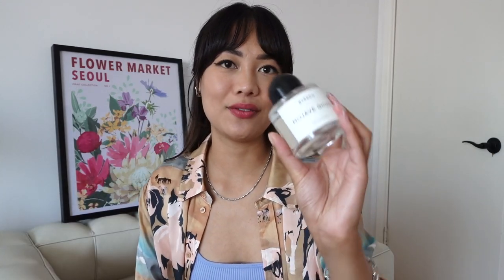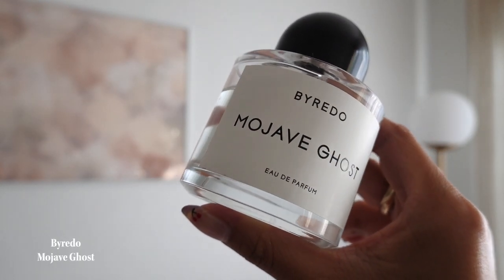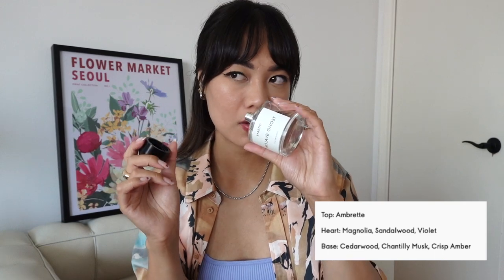Now jumping into perfumes — I have two favorites this summer. The first is the Byredo Mojave Ghost, which I'm so excited about. It smells incredible — I'd classify it as a fresh scent, not floral or sweet, but fresh and warm at the same time, very sophisticated. It's not too overpowering either, which makes it really nice to wear out.